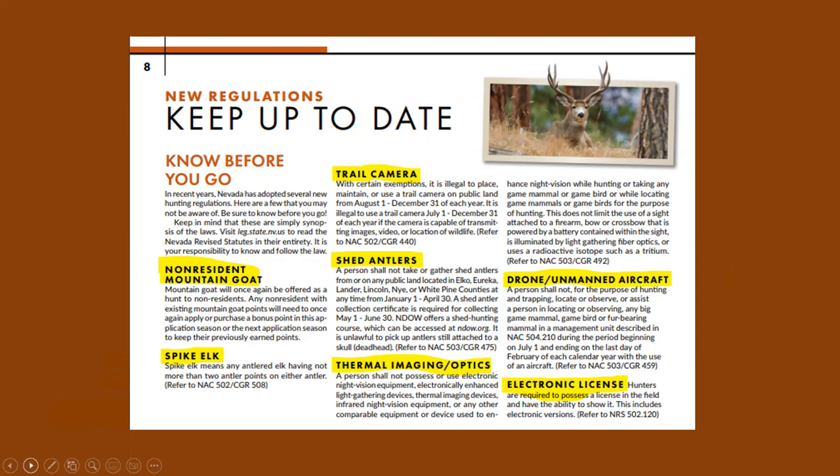Thermal imaging optics — technology is changing all the time. Any thermal imaging device with infrared vision that allows enhanced night vision while hunting or taking any game animal or bird, or while locating game animals or birds for the purpose of hunting, is prohibited. Even if you're out at night and not hunting during the season, it is illegal to use those infrared night vision optics to search or find game.